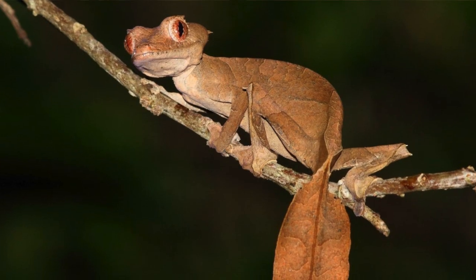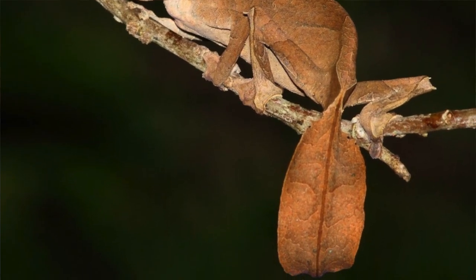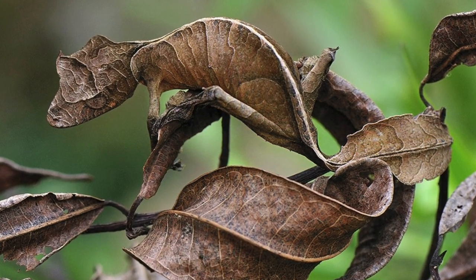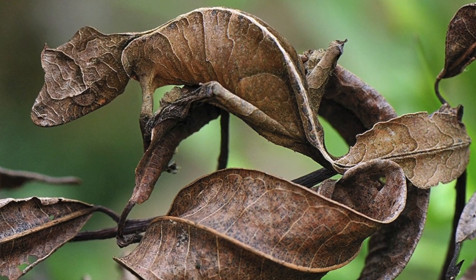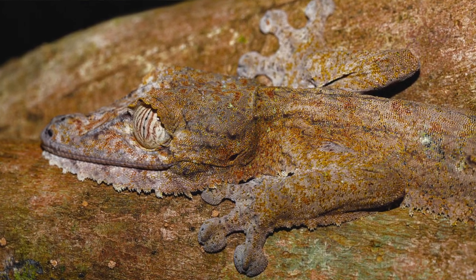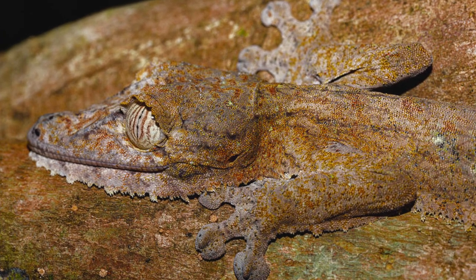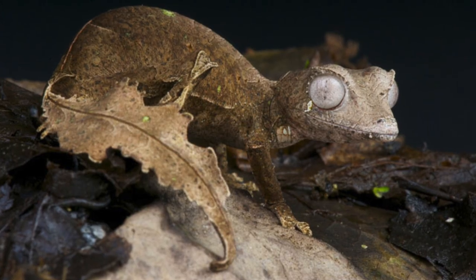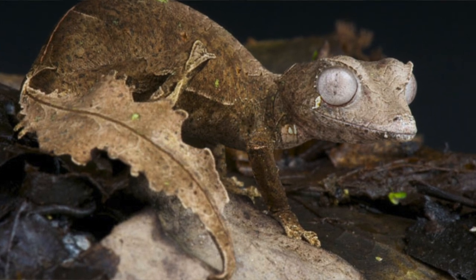Chameleons often change color to warm up or to cool down. Turning darker helps warm the animals because dark colors absorb more heat. Another cool lizard that uses camouflage is the leaf-tailed gecko. They have the ability to camouflage with the colors of their environment and the shapes and vegetation of the forests that they live in. They have fringe flaps on their lower jaws, and the sides of their bodies can flatten against the surface. When they flatten against the surface, you can't really see the outline of them — they blend right in. They can almost completely camouflage against dry leaves or the bark of trees.